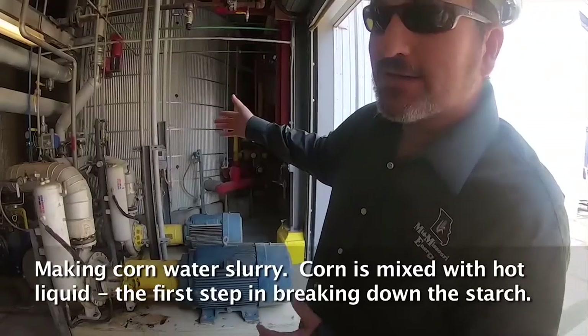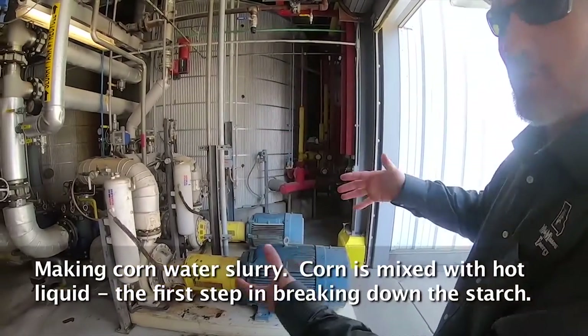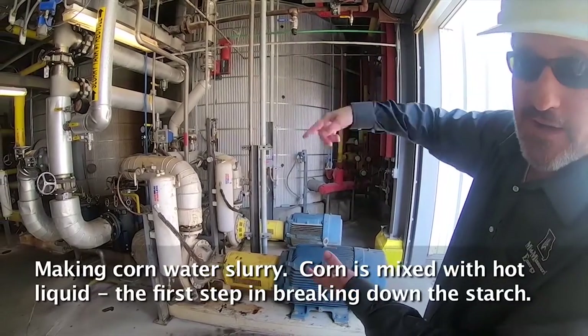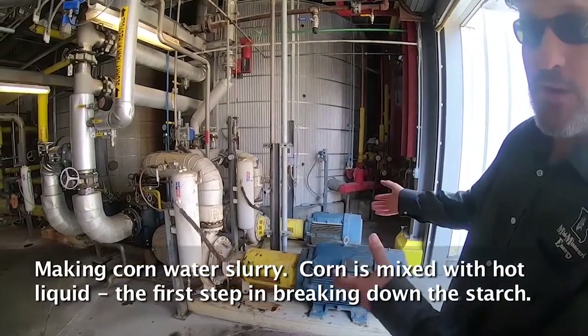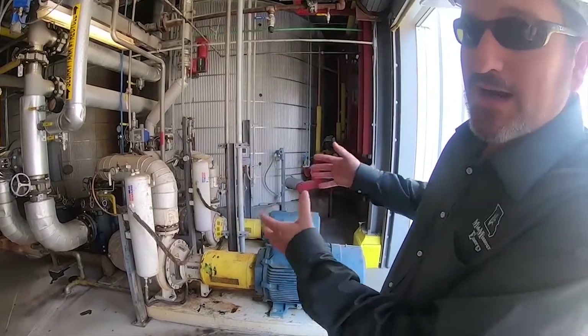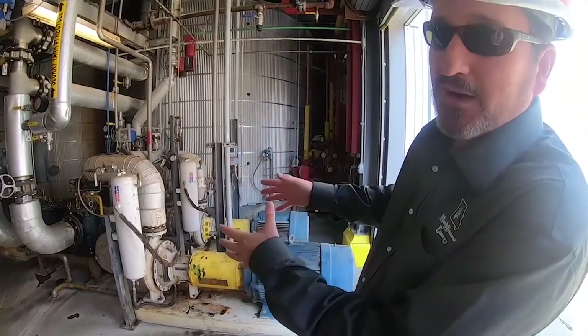The tank here in the background is our slurry tank. This is kind of where it all starts in our process. Overhead, the corn flour is going to come in and get mixed in with hot reclaimed liquid to make what we call the yellow mash. This is the first part of our process where we're able to start to break down the starch before we pump it into our fermentation vessel.